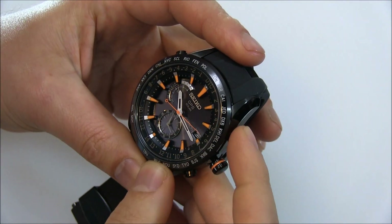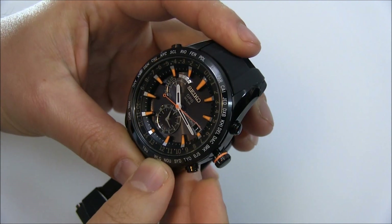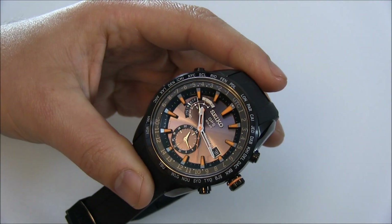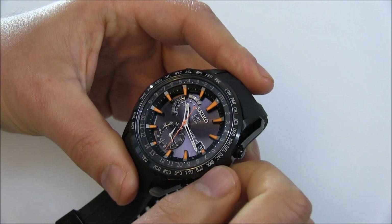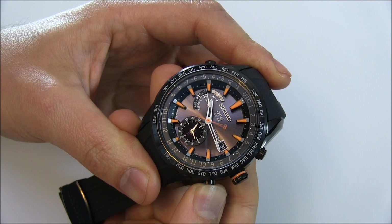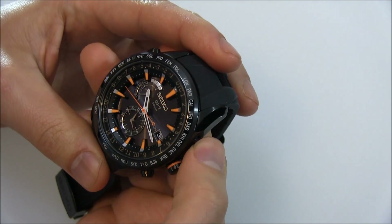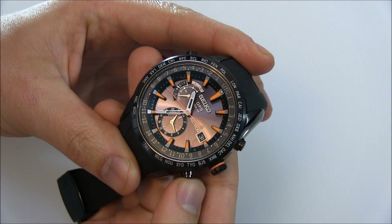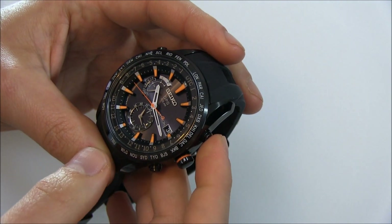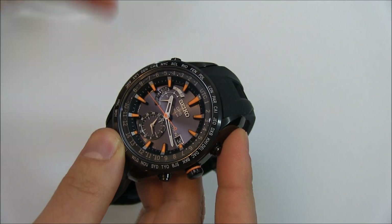If you pull the crown out twice, that's where you change the date — you push that pusher and you can set the date in both directions. It's a quirky thing where you have this crown, but it's actually not used to set the time. You only turn it to screw it back in. If you want to change the time zone, you push this pusher for a bit, the seconds hand stops, and it tells you the time. I'm in Los Angeles, so I point to LAX and push up to go to a different time. It's really cool that you can just change your time zone and easily change without losing a minute here or there.